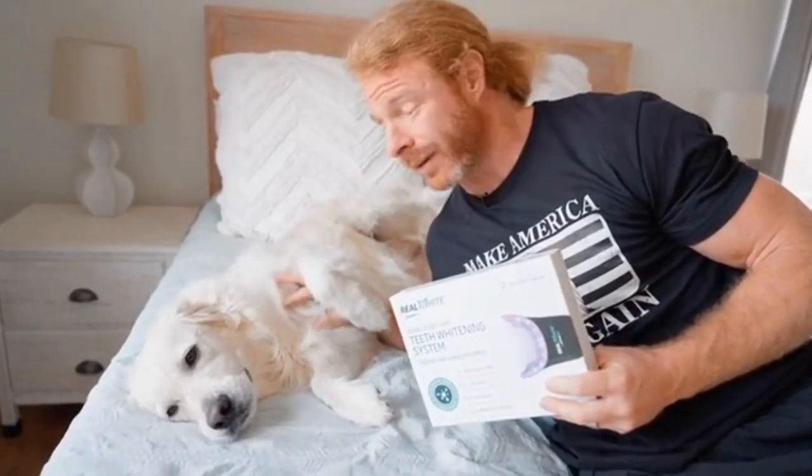Now aside from belly rubs, having a whiter smile is what all dogs and people crave the most. I didn't always have a white smile. In fact, Veda wouldn't talk to me for the longest time because she didn't like my teeth. But I made a vow to her that I would whiten my smile and Primal Life Organics helped me do it. Now my relationship with my dog is pretty good.